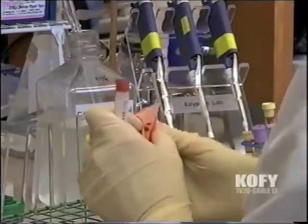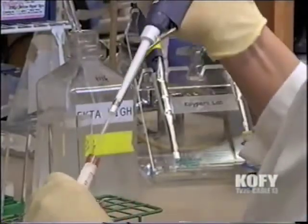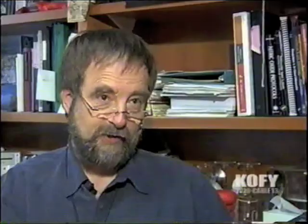Researchers believe a combination therapy could now extend the same treatment option to adults. "So that means that you have now your cord blood and you have your placental-derived cells, which are very similar. If you combine them, now you have enough to transplant an adult."